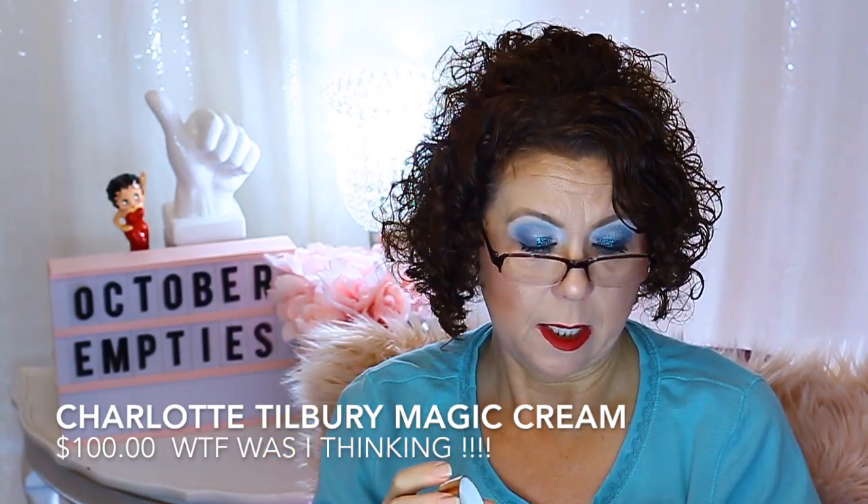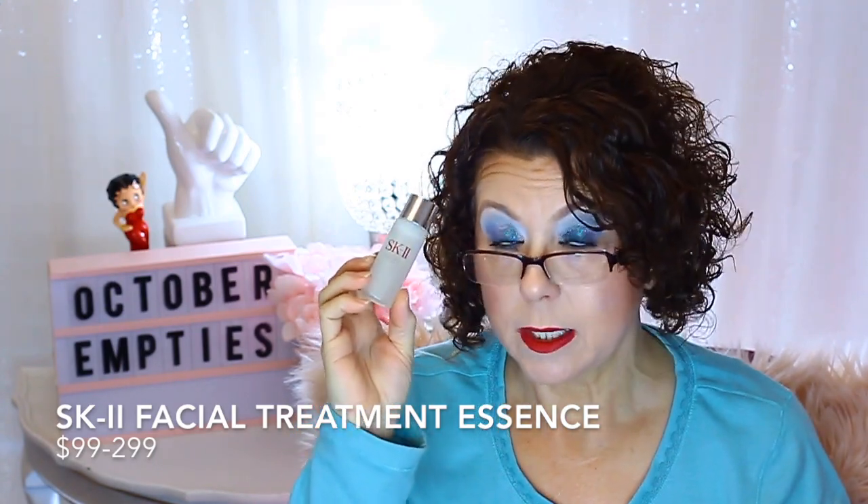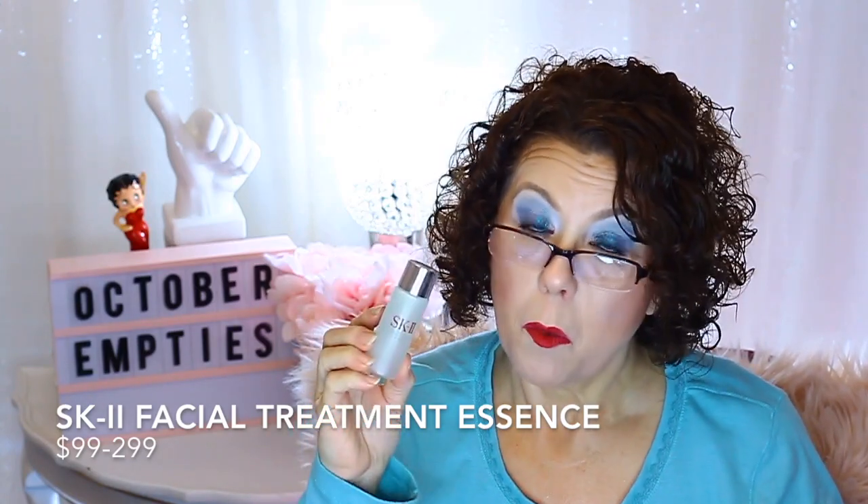It's from Charlotte Tilbury — the Magic Cream. And also an SK-II Facial Treatment Essence. This stuff is really nice and a really good essence, but it is not worth the price tag they charge for it — by no means. Maybe half of the price tag, but not what they charge full price. It's nice to get those little deluxe samples though.